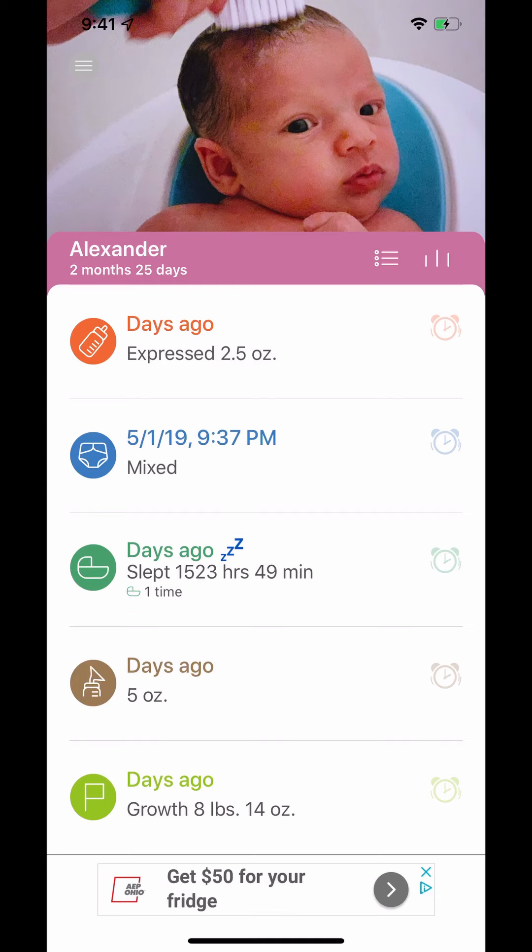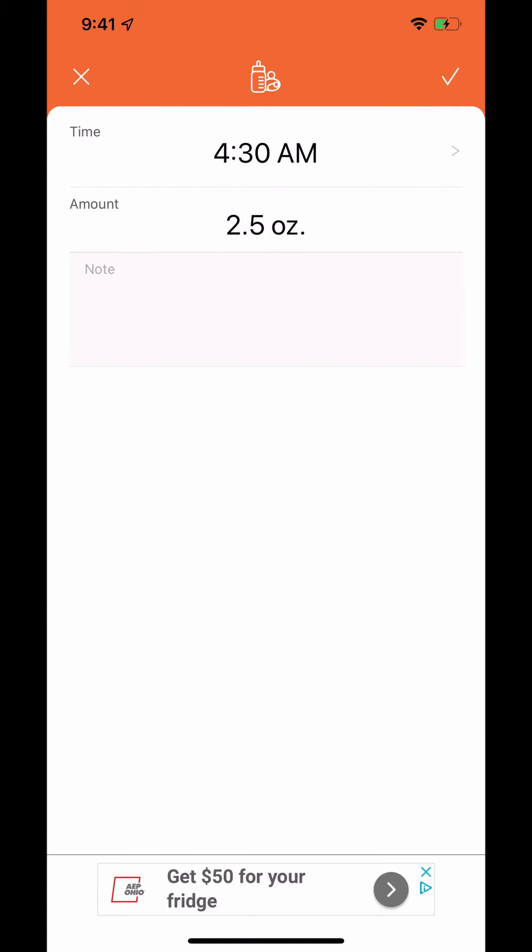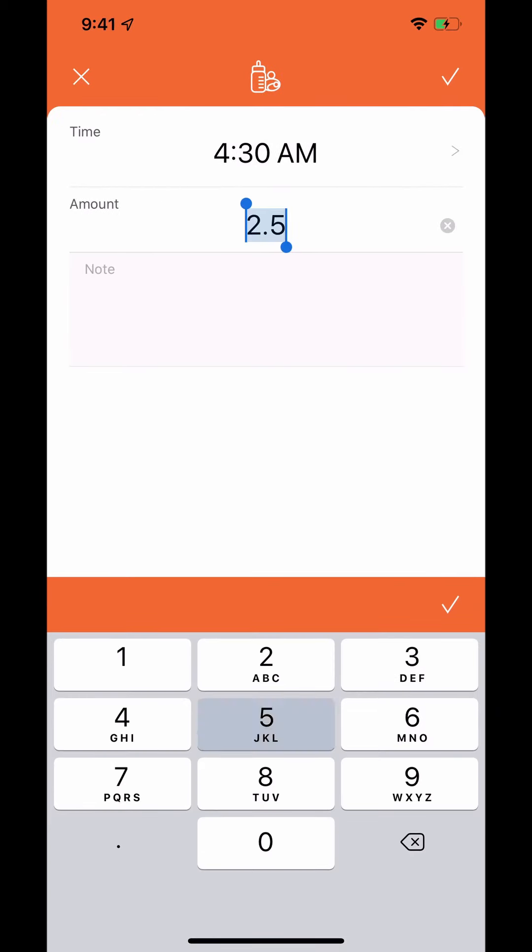Let's say he just ate — I can tap on the top one here and choose what sort of eating he did: nursing, breast milk in a bottle, formula, supplement, anything like that.